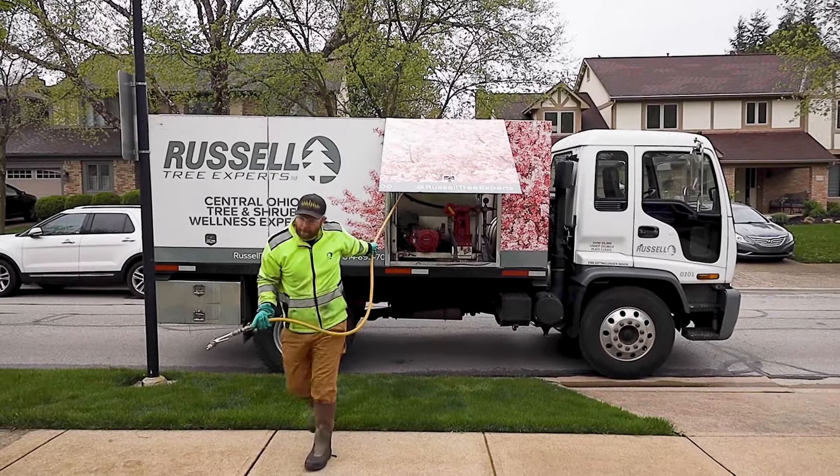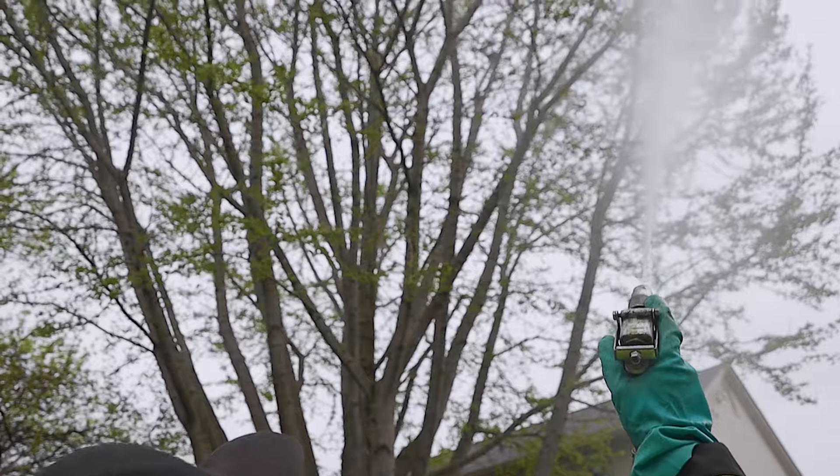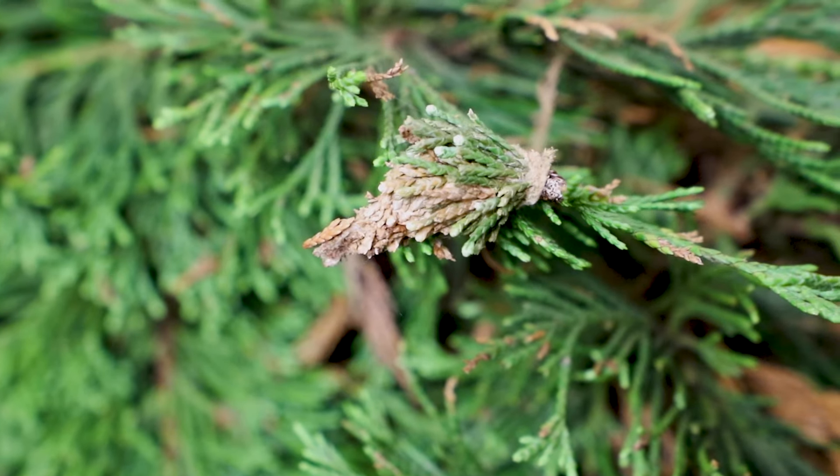Russell Tree Experts provides insect and disease management through our tree wellness division to protect or treat your trees and shrubs from insects and diseases.